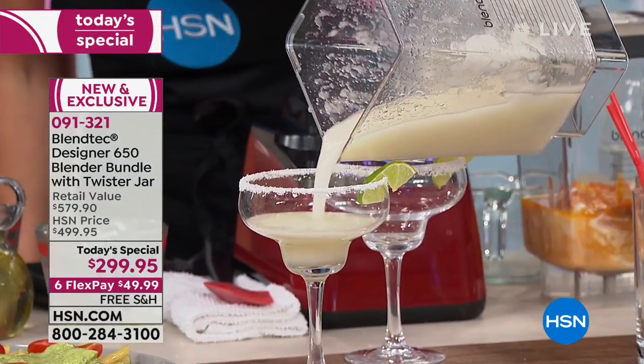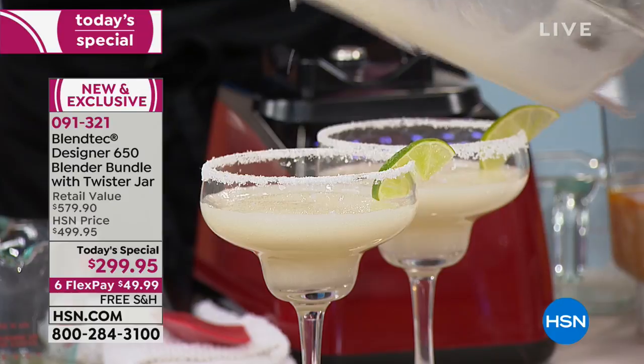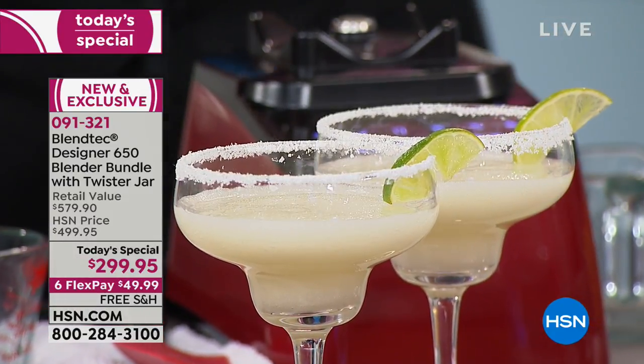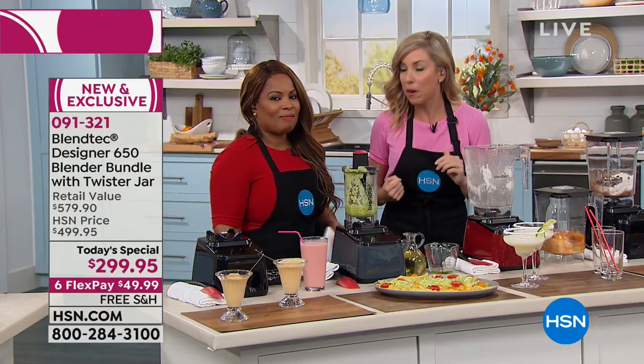You might as well take what the pros use home and fall in love with it — besides the fact that it replaces eight appliances on your counter, besides the fact that it has an eight-year warranty, besides the fact that there are 400 families in Orem, Utah proudly making these blenders using American-made parts made at their facility. They're very proud of that. That's a reason to have a margarita right there.